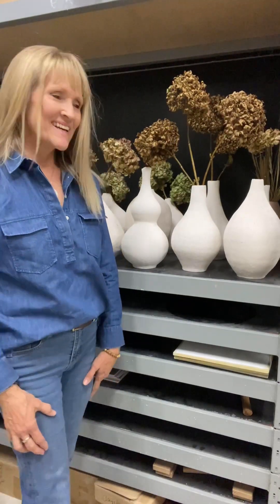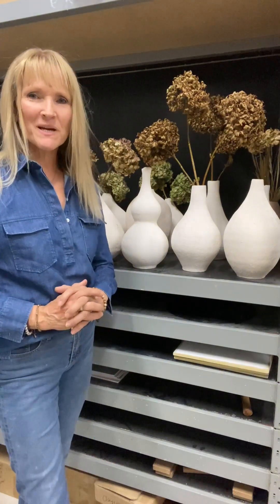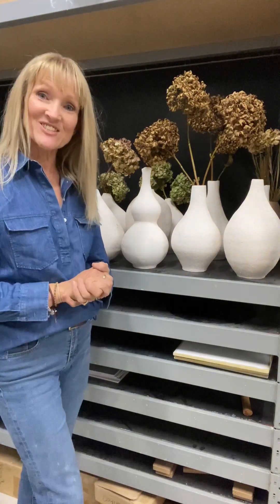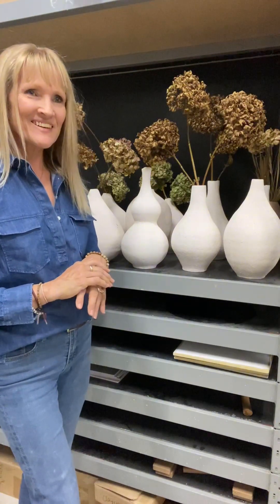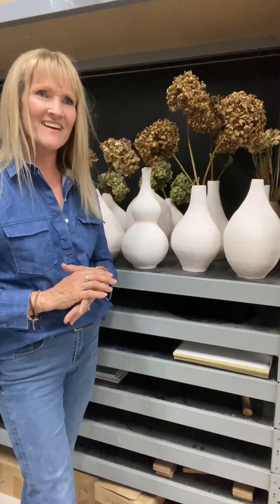We're in the studio now and this is where I put my pots. My work is mainly organic style coil vases, as large as I can get them. I've been doing this style of pottery for about a year, not quite a year now.